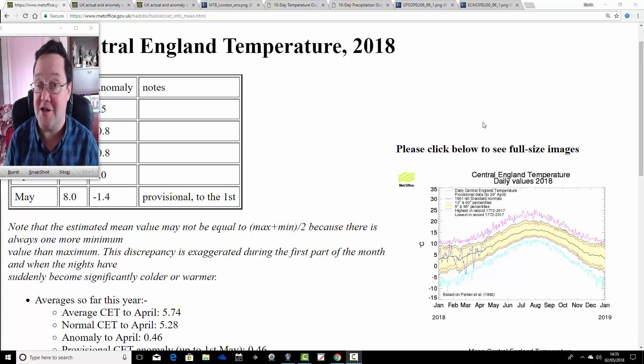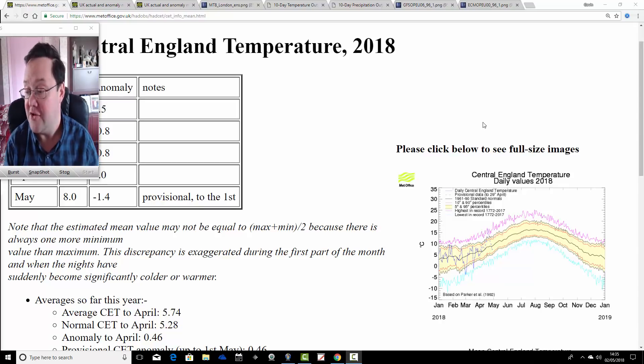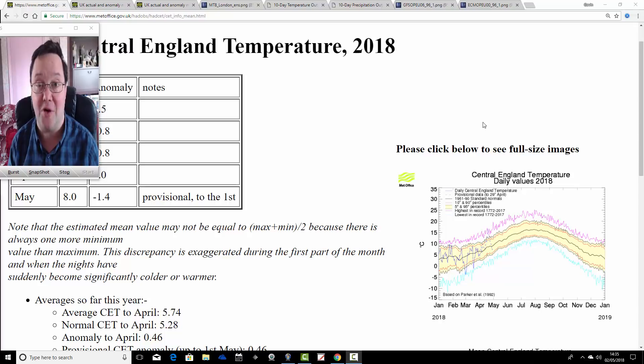Starting off a bit unsettled for today, but things will be improving a lot over the next few days. By the time you get through to bank holiday weekend, we're in for a good deal of dry and pretty warm weather. This second video is going to extend out beyond the five-day forecast period, going up to the seven to ten day time frame, around the 12th or 13th of May.